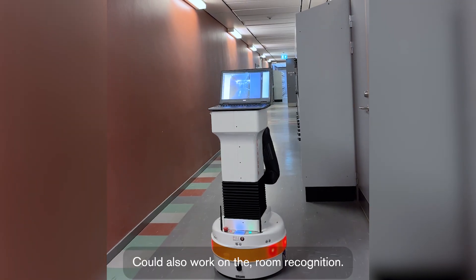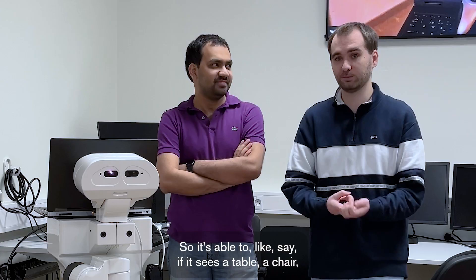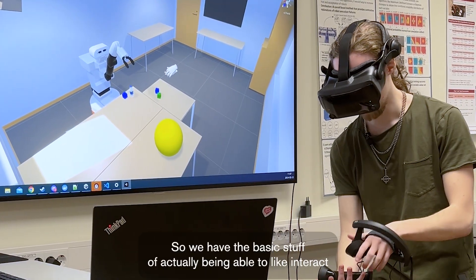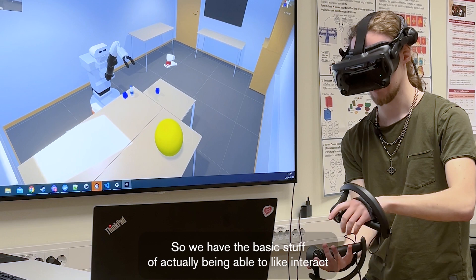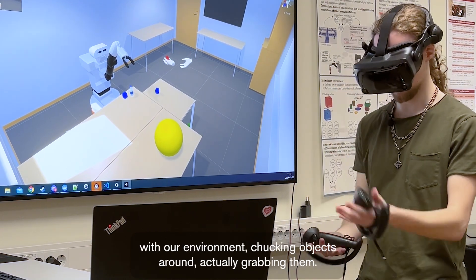We could also work on room recognition, so it's able to see if there's a table, a chair — then perhaps it's in a living room. So you have the basic stuff of actually being able to interact with your environment: chucking objects around, actually grabbing them.